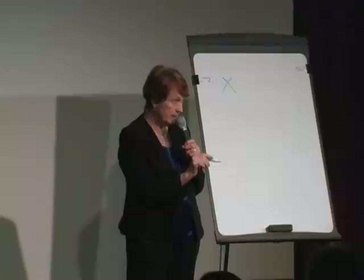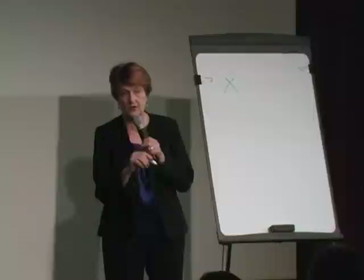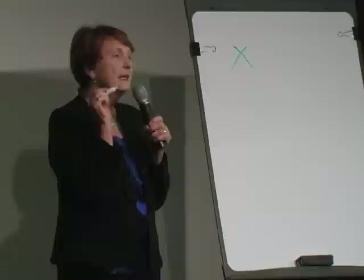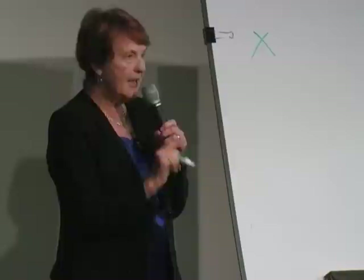Each dose of radiation you get adds to your risk of getting cancer — it's cumulative. Never have an unnecessary x-ray, and do not get your teeth x-rayed every year. You do not need dental x-rays unless you've got a really sore tooth. When you get an x-ray, they say breathe in, hold it, they run out of the room, go click — and in that instant you're radiated, but you don't become radioactive.